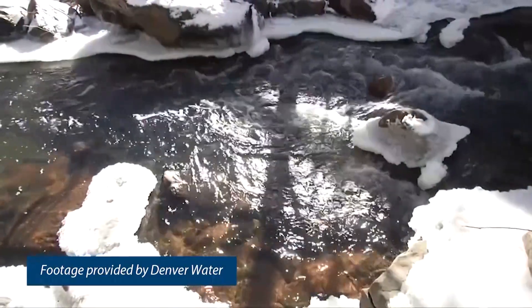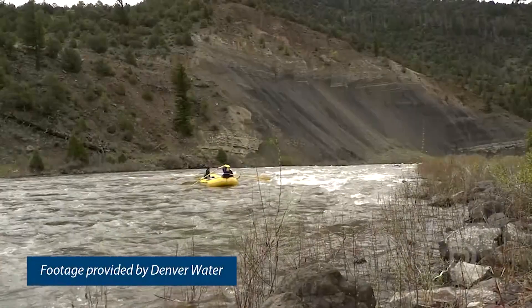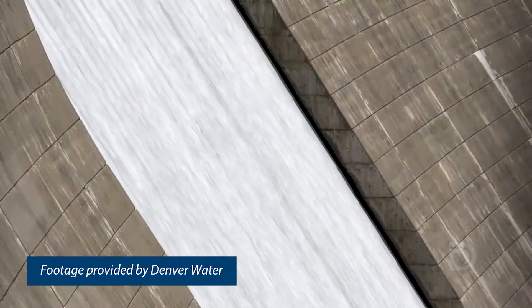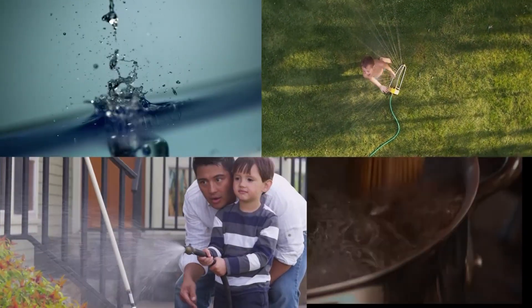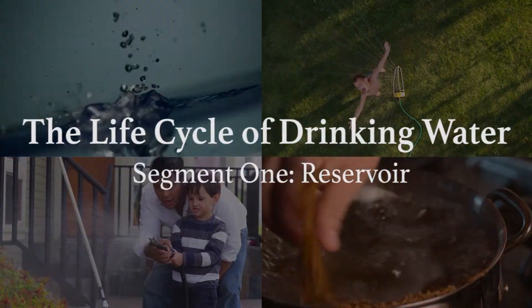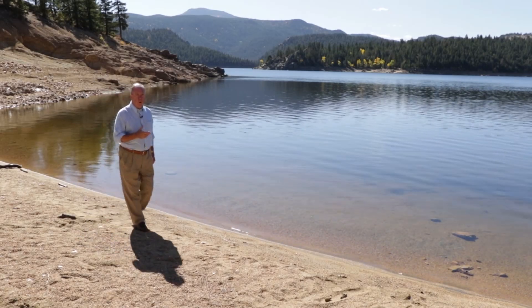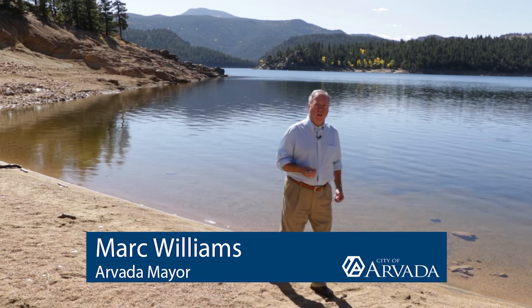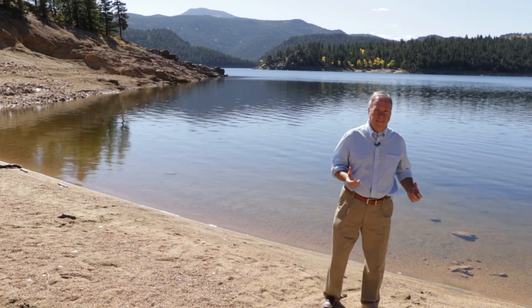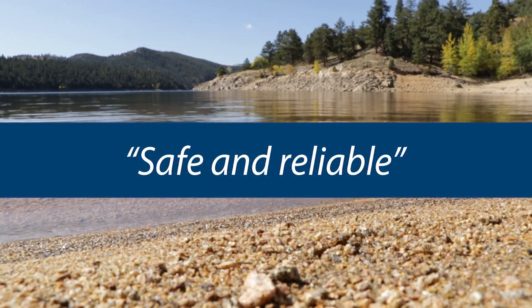From mountain peaks to kitchen taps, Arvada water takes quite a journey with important stops along the way, so it's always here when you need it. It's a complex system designed to be safe and reliable that you don't even have to think twice. I can't wait to show you how it happens.